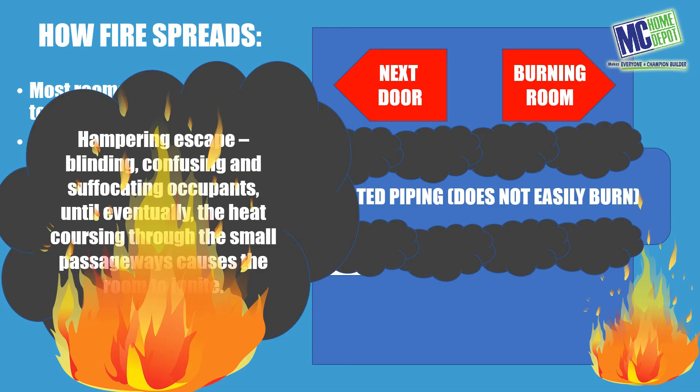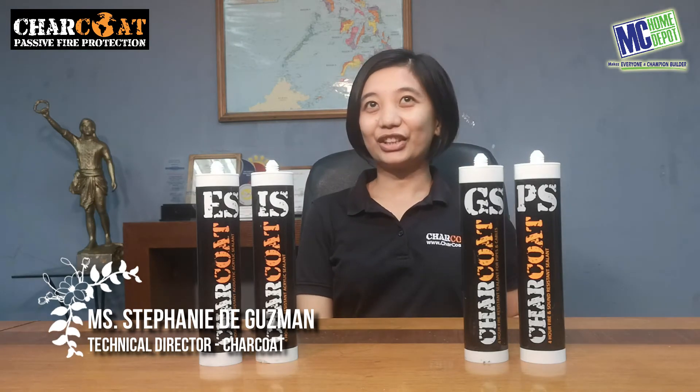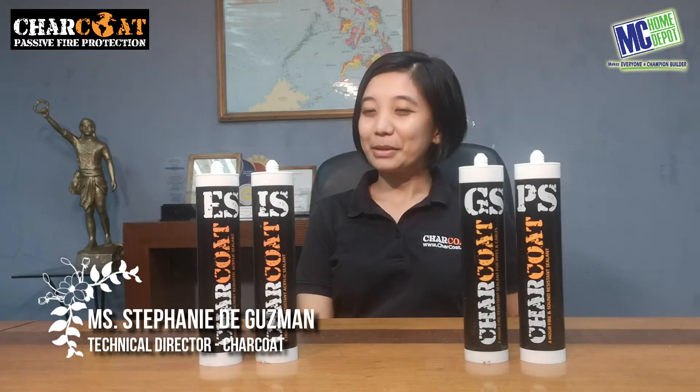Enter Charcot. Hi, I'm Stephanie from Shilpik Philippines, and I'm the technical director of Shilpik Philippines. I'm here today to discuss one of our partners' products — Charcot passive fire protection.